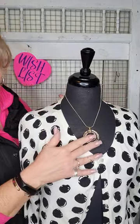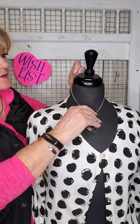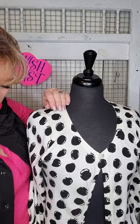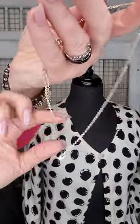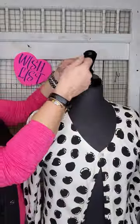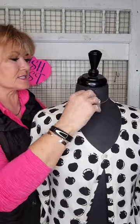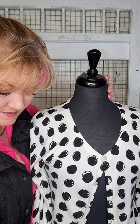The Bamboo necklace — we do have the Bamboo earrings as well in the same three-tone style. This is our Halo necklace — a beautiful three-carat CZ set in there, you've got a three-inch extender as well, so it just floats on there so nicely and is a great pairing necklace for other pieces.